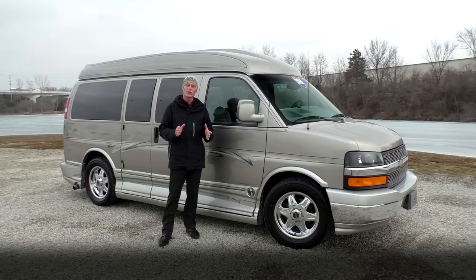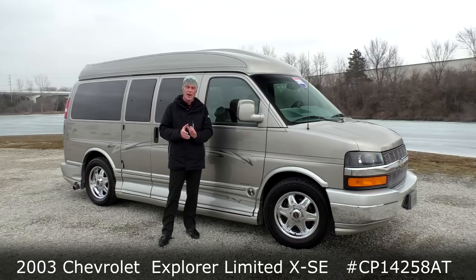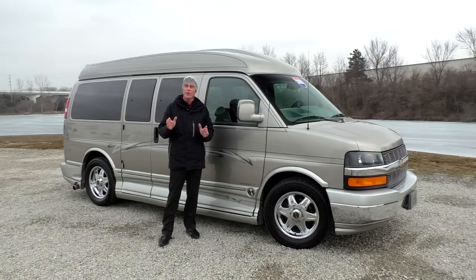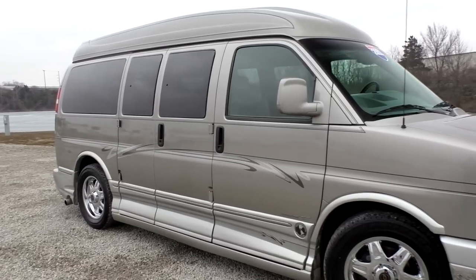What we're looking at is a 2003 Chevrolet Express raised roof Explorer conversion package. This is a seven passenger conversion van and for being a 2003, you would never know it by looking at it. This thing has been meticulously maintained and well taken care of.